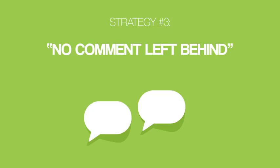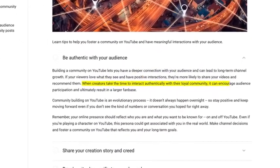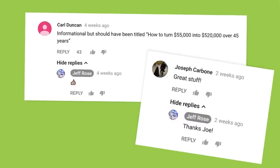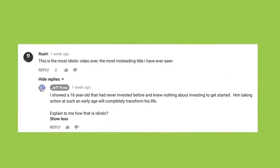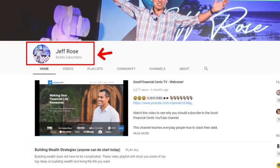Let's move right along to strategy number three: the no comment left behind strategy. Did you know that replying to comments can help you get more subscribers? YouTube states that when creators take the time to interact with their loyal community, it can encourage audience participation and ultimately result in a larger fan base. Remember Jeff Rose? Jeff makes sure to reply to every single comment that comes in, even if it's a simple thank you or thumbs up emoji. In fact, Jeff believes in this approach so strongly that he even replies to haters. And this is one of the main reasons Jeff's channel gets so many YouTube subscribers every month.